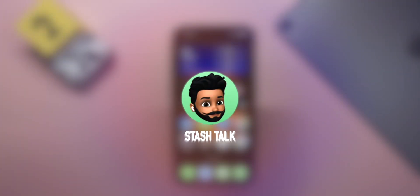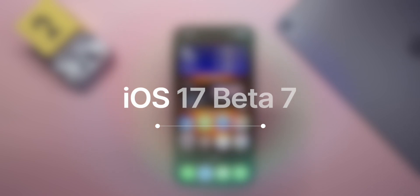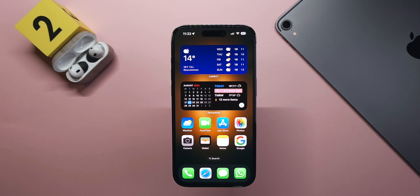Apple has released iOS 17 Beta 7 today, along with iPadOS 17 Beta 7, watchOS 10 Beta 7, macOS Sonoma 14 Beta 6, tvOS 17 Beta 7, and HomePod OS 17 Beta 7.